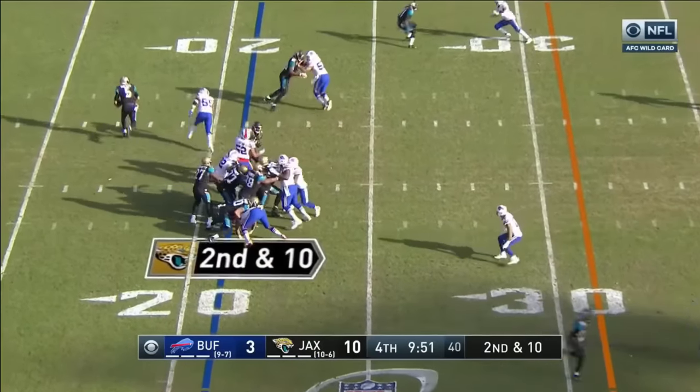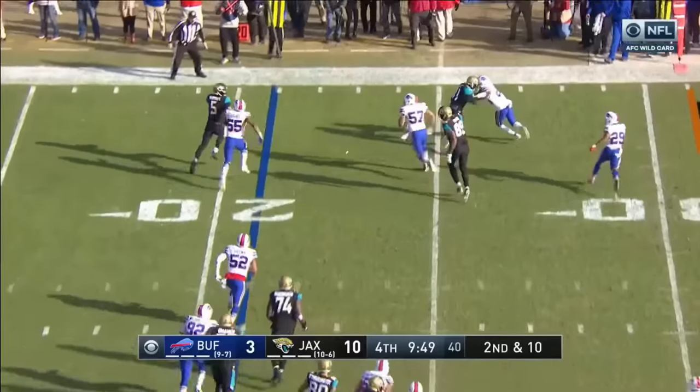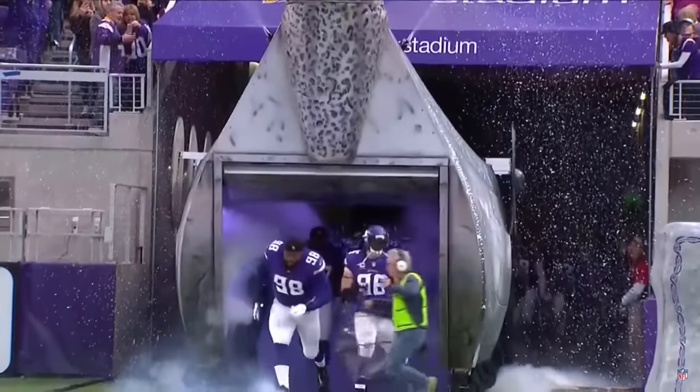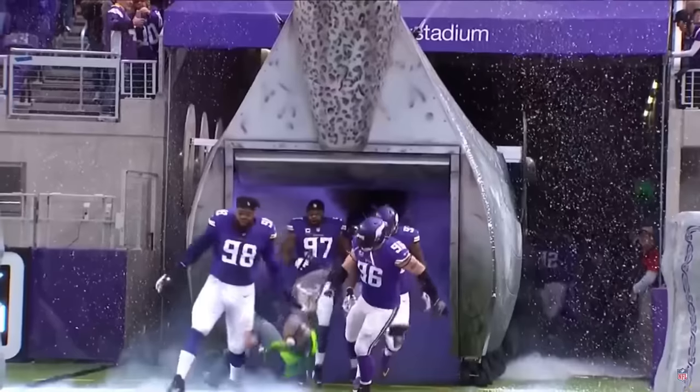Second and ten. Now it's Bortles with the key. Hughes is after him. Timing is everything. Linval Joseph.